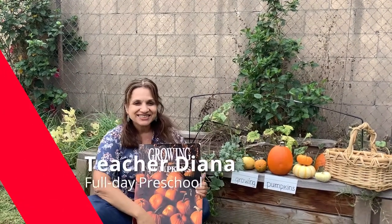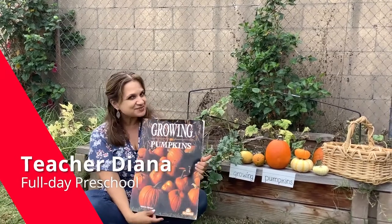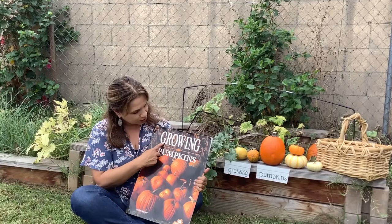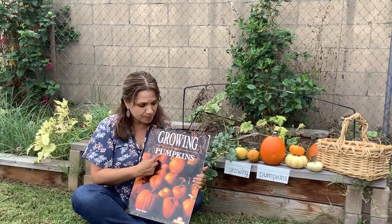Hi, friends! I'm Diana and today we have a special book. In this book, it's called Growing Pumpkins.